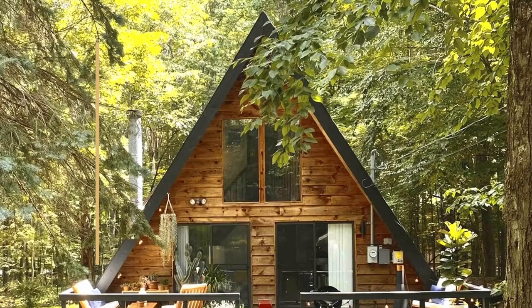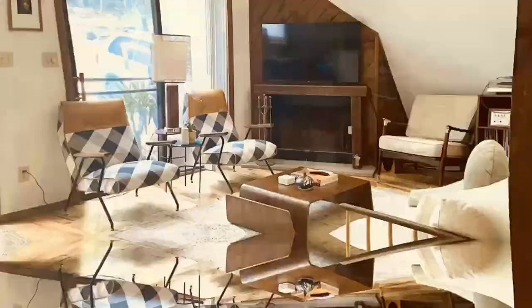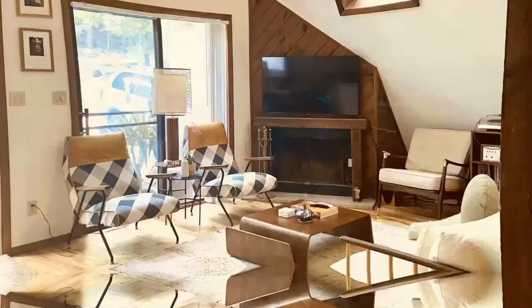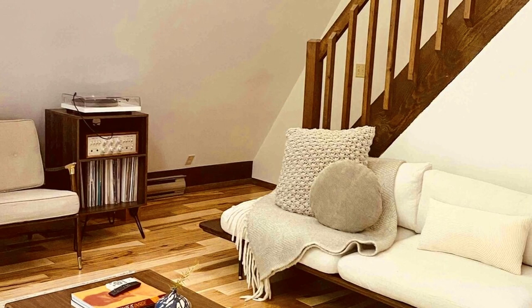Number 3: Mid-Century A-frame. This tiny A-frame is a mid-century dream nestled among the trees in the Pocono Mountains of northeastern Pennsylvania, within a few minutes' walk to the lake. The rest of this three-bedroom home leans into the white and natural wood theme, with plush linens, a spacious living room, and a modern kitchen. Outside, you'll find a spacious patio with a grill.